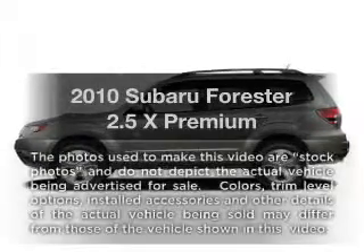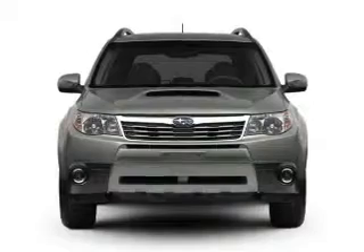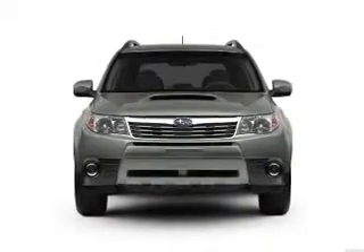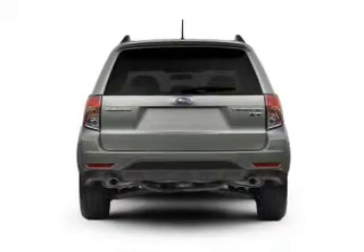Get noticed in this 2010 Subaru Forester. If you're looking for a first-rate auto, this one could be yours today. With an efficient four-cylinder engine that responds smoothly to its automatic transmission, anti-lock brakes help you bring your vehicle to a safe stop.